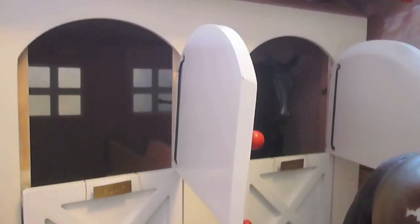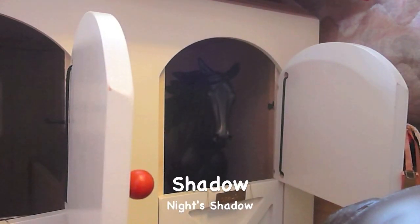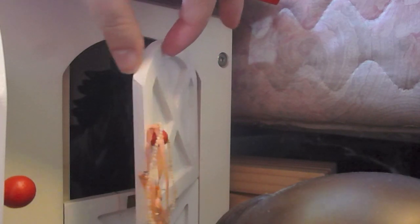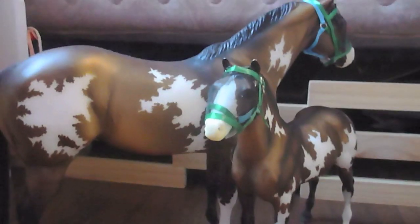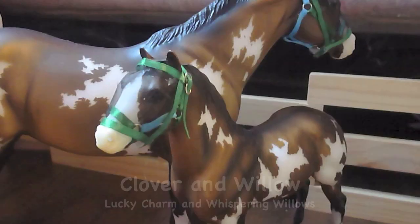Next we have another one of our barns — this is the standing stall barn. This first stall is Sunny's stall, which you saw him earlier. And beside him is Shadow — she's hard to see because she's black, but I think you can see her in there. We hang their halters and lead ropes on these little doorknob things. Above is where we have all of our blanket storage. Standing right in front of that barn, we have another mare/foal — this is Clover and Willow. They're both super cute with their matching fly masks and halters.